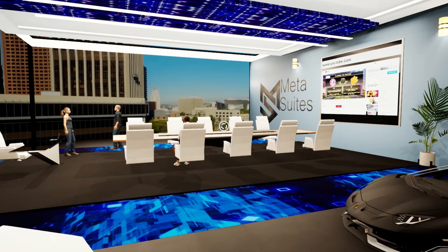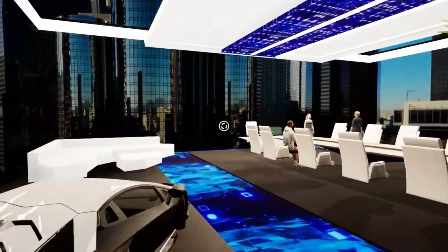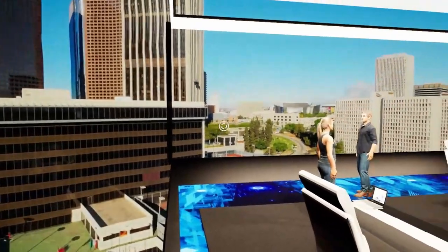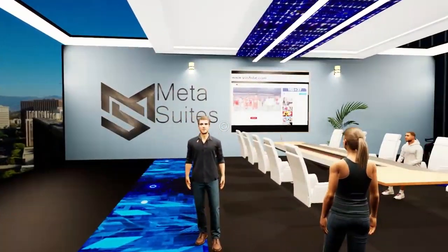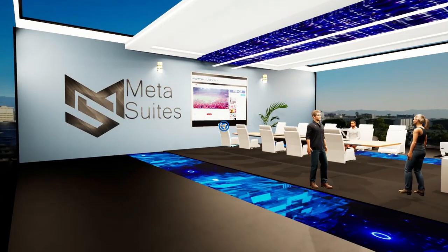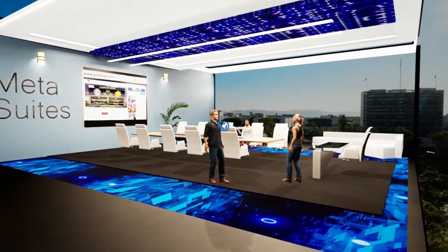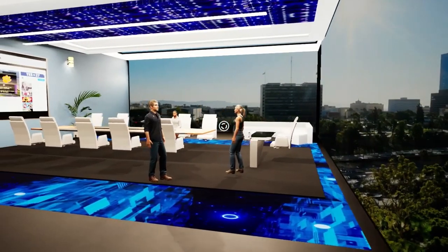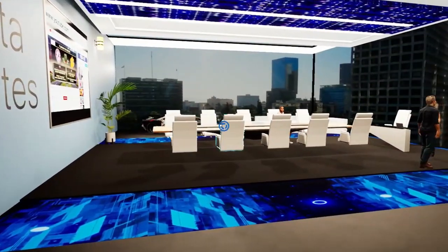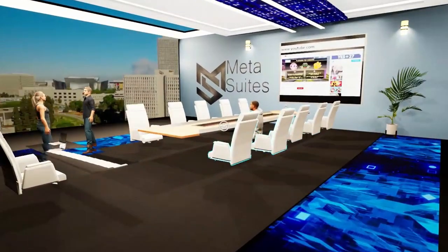We've got three different types of offices: a professional version, which is the majority of the collection, our executives, and then our founders edition. The founders edition is the genesis of the collection — there's only three percent of them. What you're looking at right now is our professional version, and it's got all the functionality and cool aspects as well.